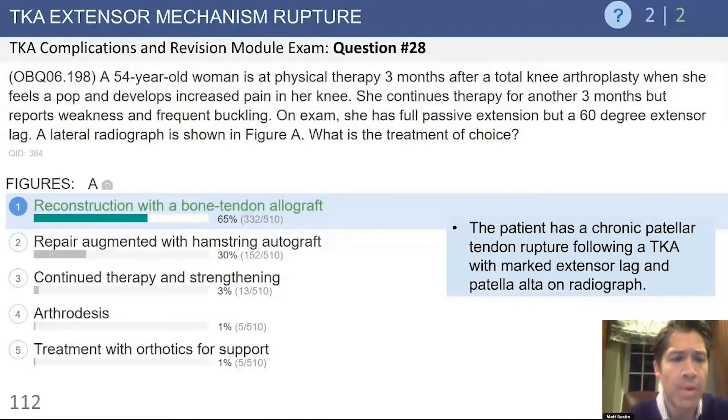Again, with a chronic problem, trying to perform a repair even augmented with a hamstring autograft is unlikely to be successful.